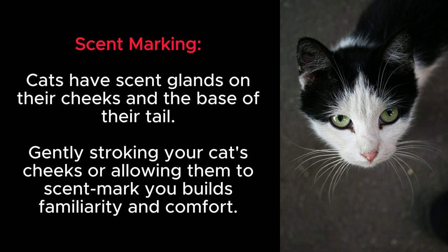Scent marking: cats have scent glands on their cheeks and the base of their tail. Gently stroking your cat's cheeks or allowing them to scent mark you builds familiarity and comfort.